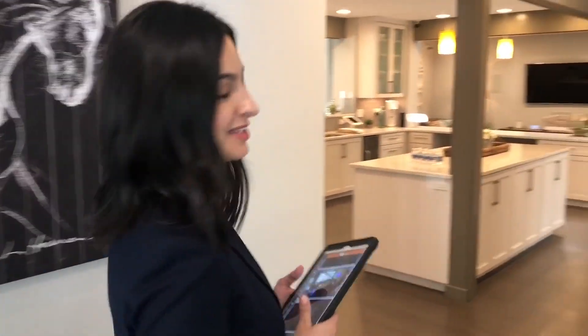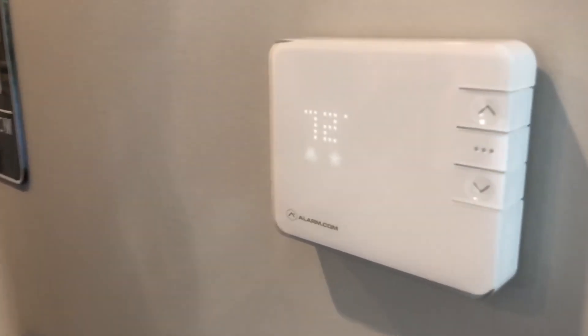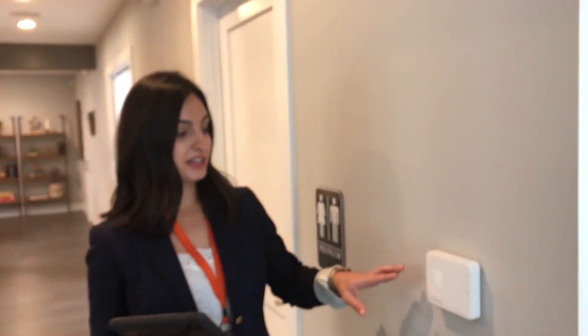Alarm.com works with any Z-Wave protocol thermostat, giving you flexibility in what you use, but we also have our own Alarm.com smart thermostat. It's very simple to program — locally you control temperature up and down and change the mode. Setting up schedules, rules, and notifications around your thermostat is all done from the Alarm.com customer website or app, making it very intuitive and easy.